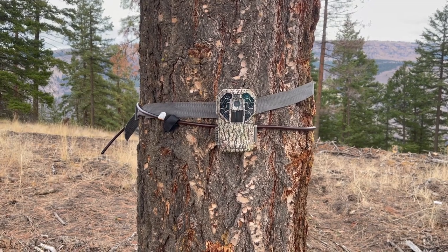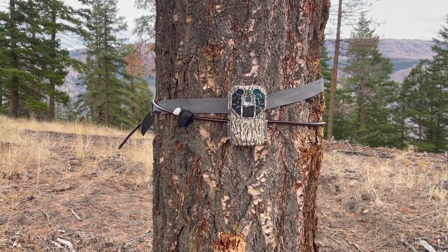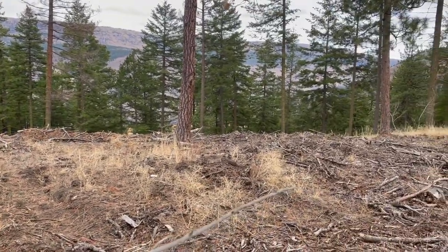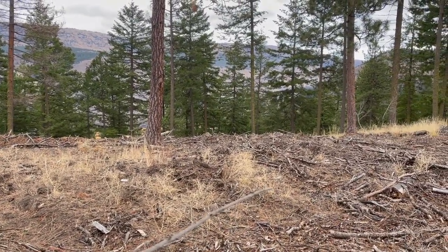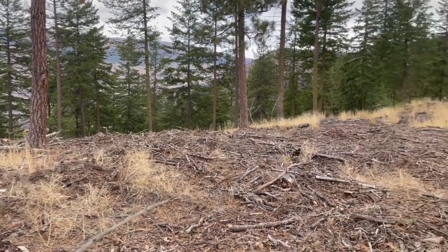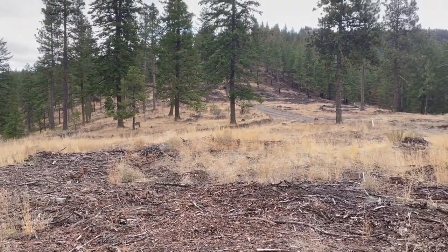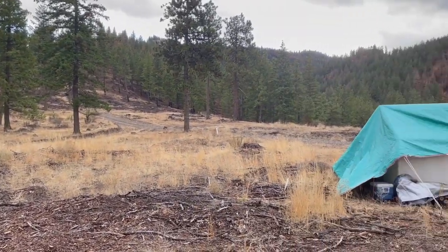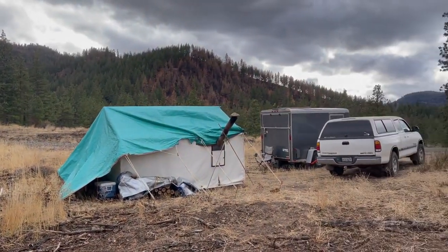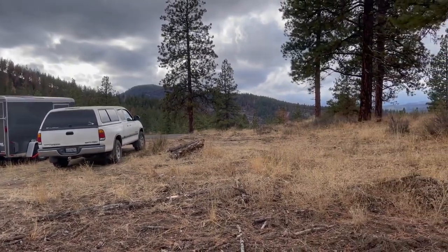There's a game camera that shoots video and pictures. Just over this hill about a thousand yards downhill — straight downhill — is a private property line for a ranch. But it's beautiful country. Today's Thursday, so I've got two more days. It doesn't open until Saturday morning for the Washington State rifle elk season.